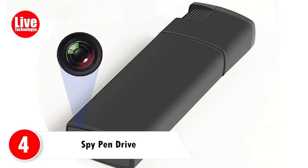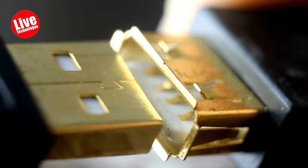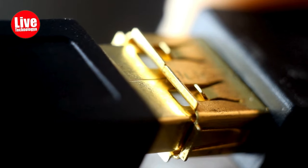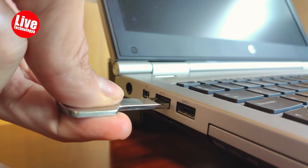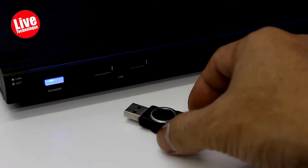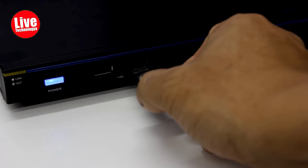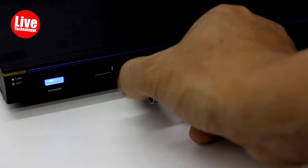Number 4: Spy Pen Drive. A spy pen drive, also called a USB spy pen, contains a concealed camera or recording device, allowing users to secretly capture videos or images without being noticed. These pens often have a tiny lens discreetly placed on their body, making them appear like regular writing tools. They are commonly used for security purposes, gathering evidence, or covertly monitoring situations.